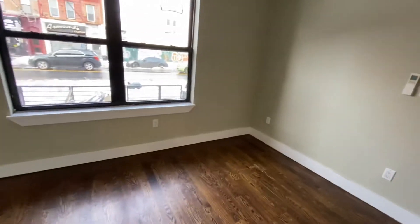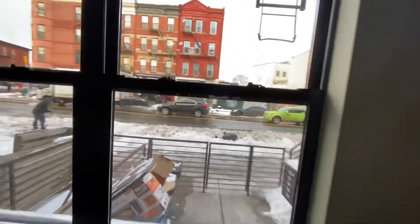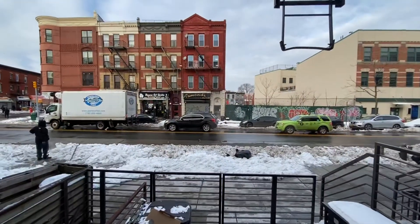The bedroom is spacious — you can fit a queen-size bed in here. You have split unit systems in all the rooms, so AC and heat is controlled by the tenant. This is the view out the front — that's Fulton Street right there.